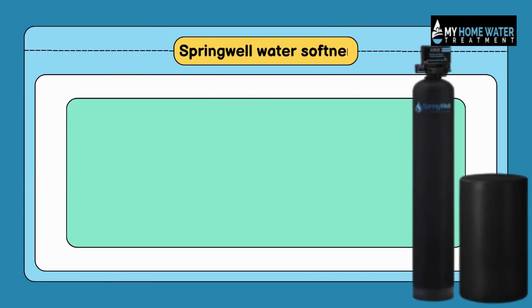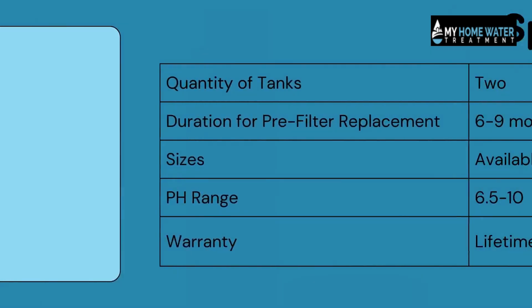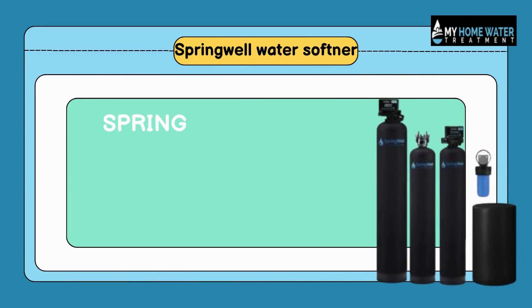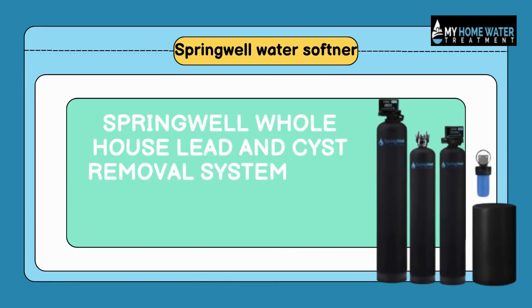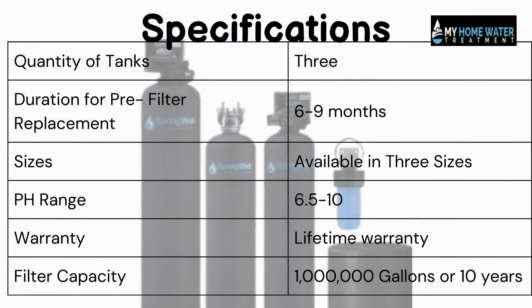Number 2: Springwell Salt-Based Water Softener. It's a salt-based water softener. Number 3: Springwell Whole House Lead and Sediment Removal System with Salt-Based Water Softener. It is a whole house water softening system.